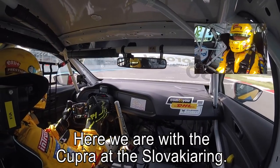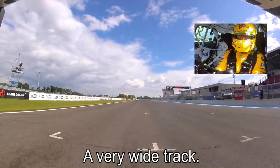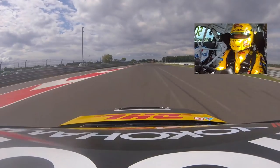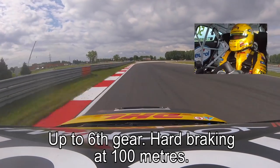Here we are with the Cupra at the Slovakia Ring. Very wide track, good for slipstreaming during the races. Up to the sixth gear, heartbreaking, 100m.